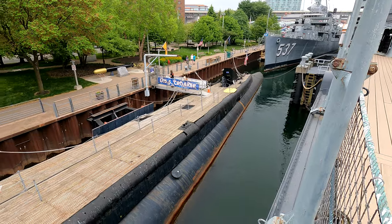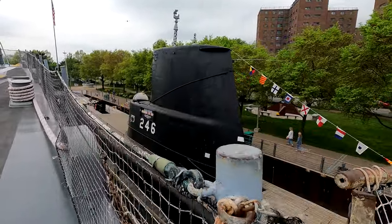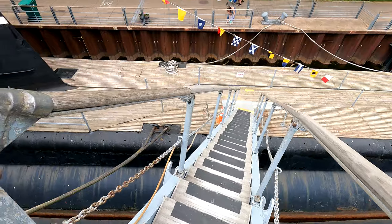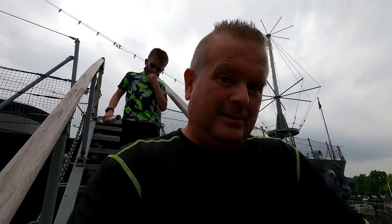Connor and I are doing something very fun today. We are going on a submarine, the USS Croaker. Here it is. We are actually going to go inside the submarine and see how the submariners used to live when they were under the water. You ready, Connor? All right, here we go. We got to walk down this big ramp here to get to the submarine. All right. I'm so excited.